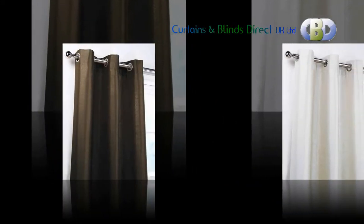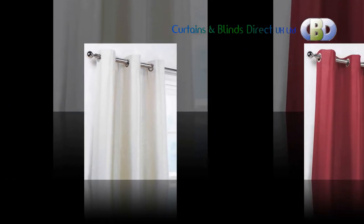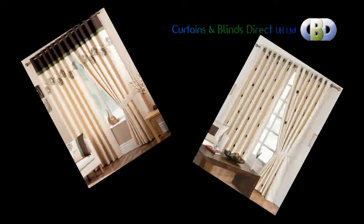Our Leading Interiors interior decorators are always happy to make a no-obligation home visit and give you a quotation to suit your requirements. They will also be pleased to advise and guide you on the most modern and stylish trends in interior decoration.